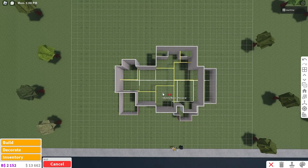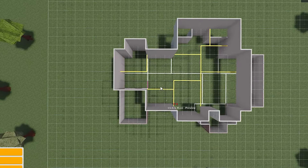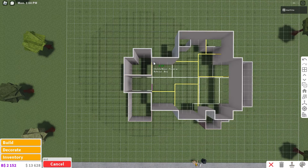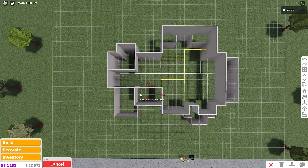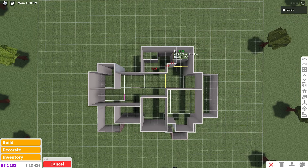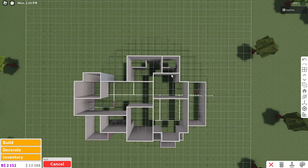Now we're going to fill in the interior walls — make sure they're colored in whatever interior wall color you want. This is going to be a bathroom, and this area is going to be another bathroom. This is going to be a bedroom, and the room next to it is another bedroom. This room and this room are also bedrooms. And this is going to be a bathroom connecting these two bedrooms.